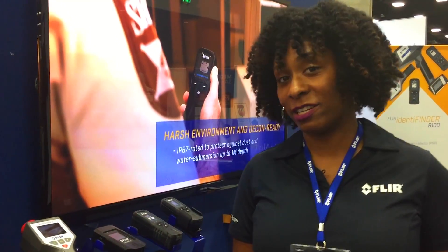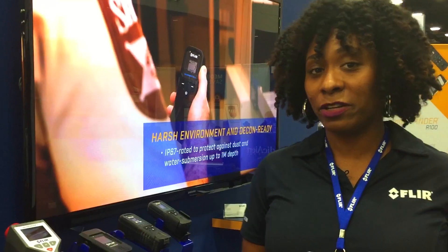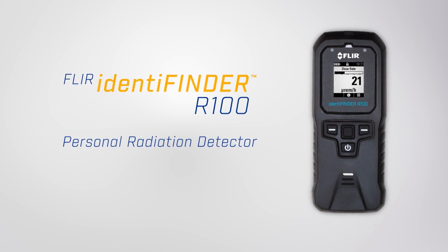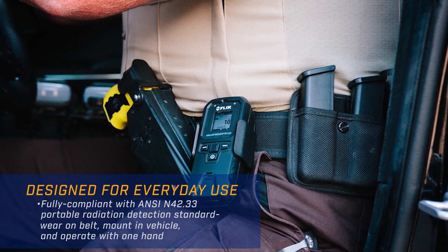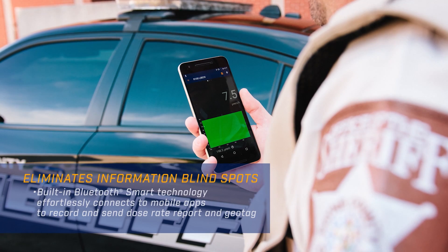I'm Nicey Murphy and I'm the product manager for the radiation detection division at FLIR Systems. Today we're launching a new product in the Identifinder family, the R100. It is a radiation detector — it's belt clipped, holster worn, or you can use it with a lanyard. And it also has a companion mobile app.